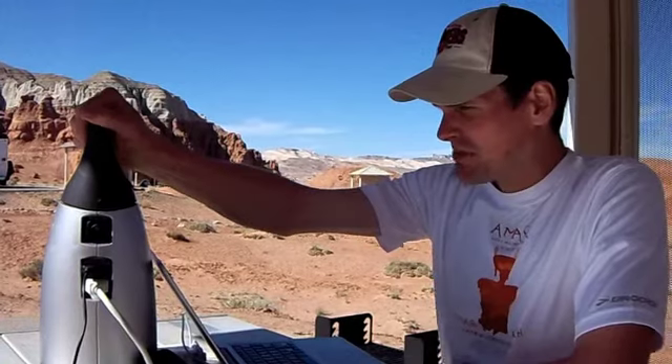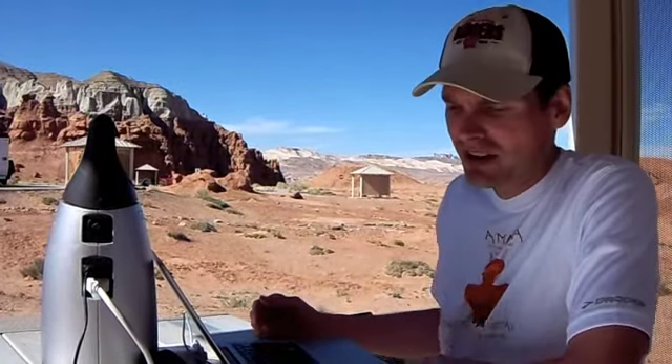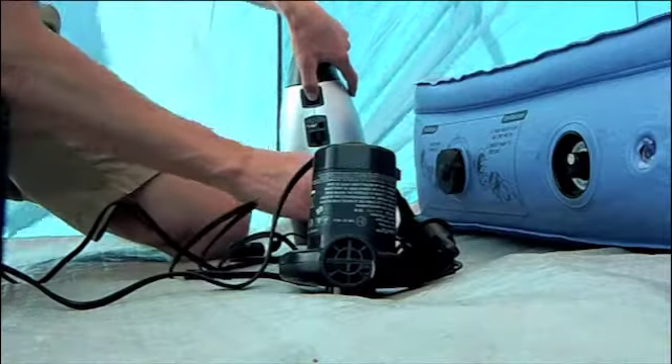And so far it's been running pretty great. I've had no worries running my laptop, using the phone, taking tons of pictures and videos, and just not even worrying about the battery life on my devices because I can just plug them in and charge them right back up.